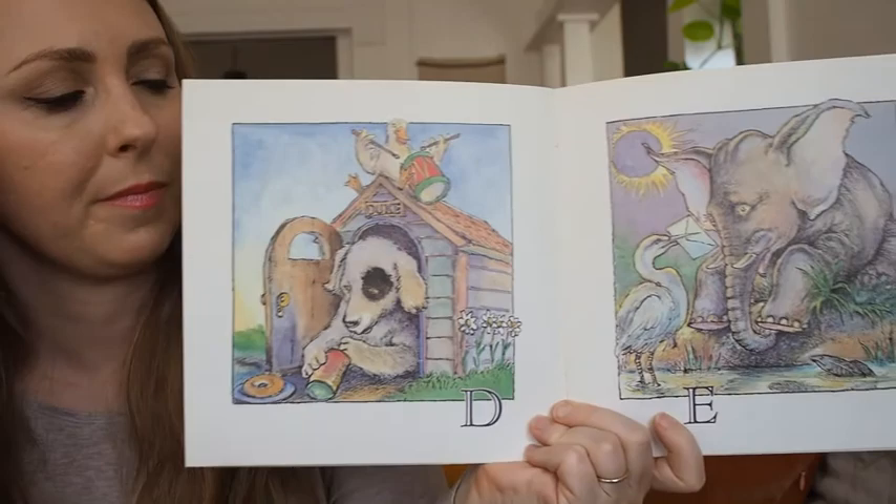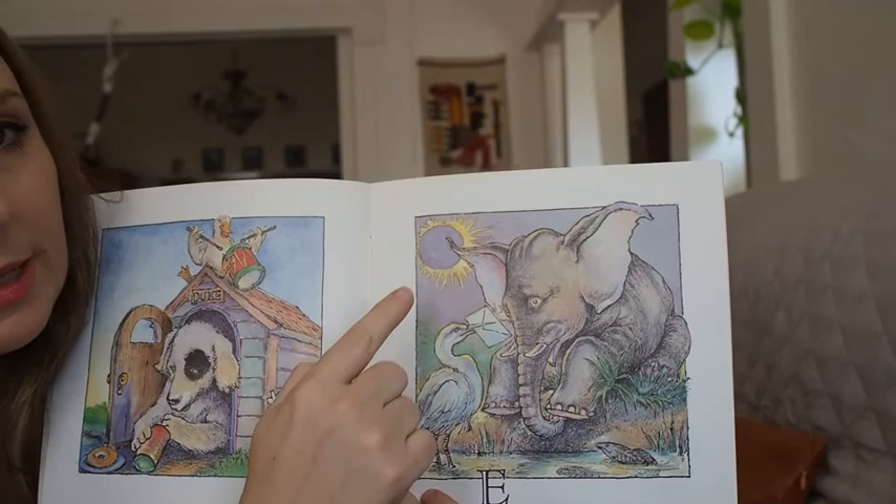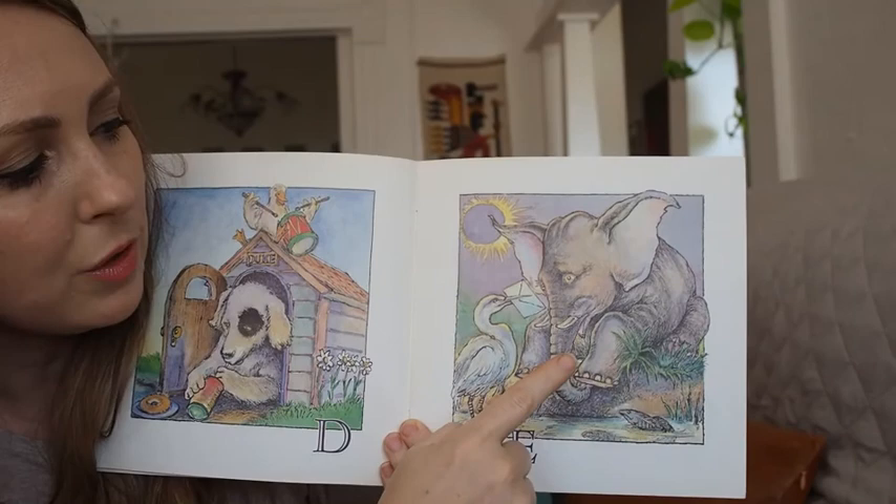Let's look at E. What do you see that starts with E? I see an eclipse, an egret. He's holding an envelope that he's giving to this elephant next to an eel.